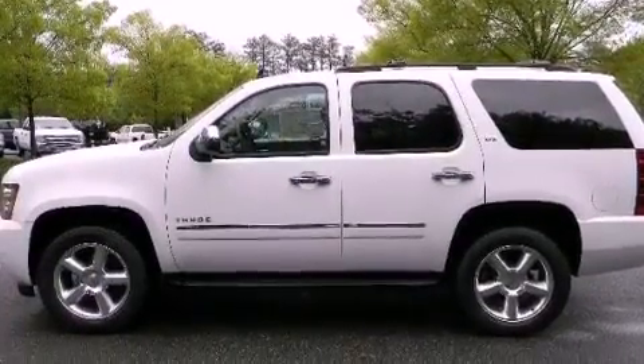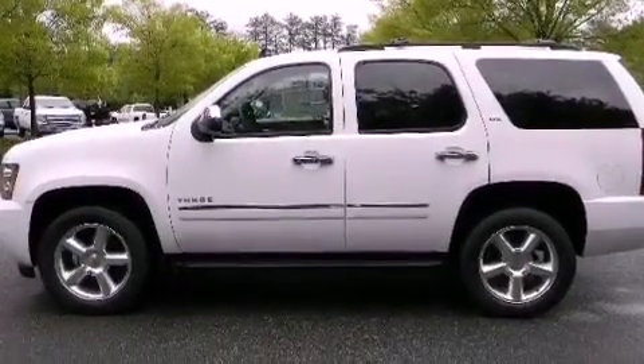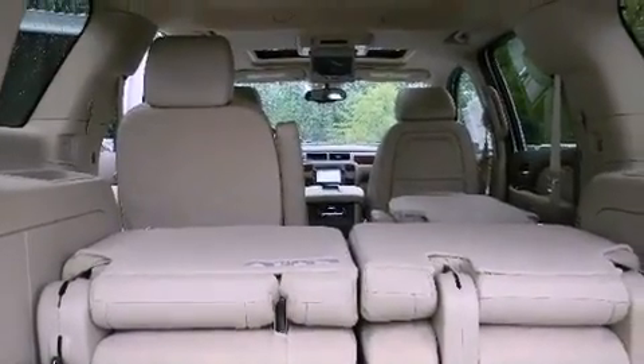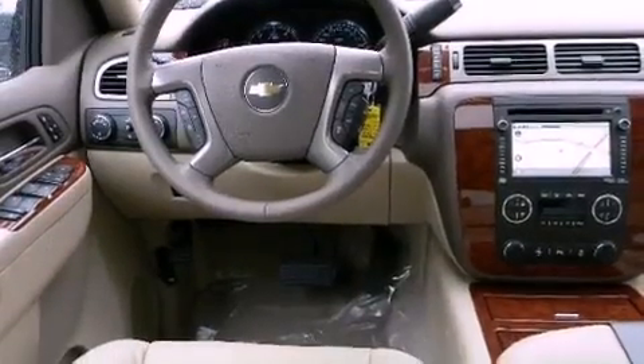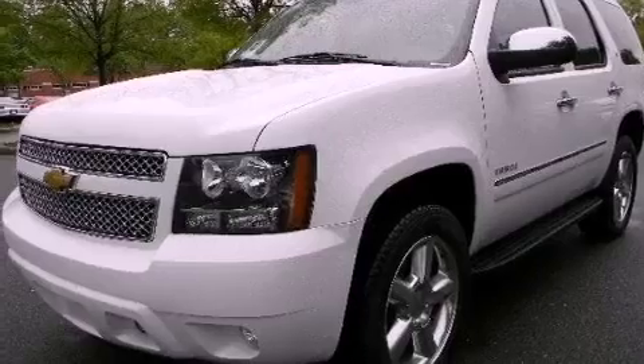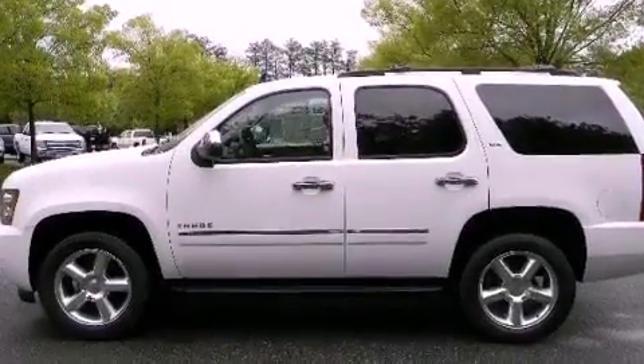The following features are also included: cooled seats, a navigation system, Bluetooth cell phone integration, a rear seat DVD entertainment center, aluminum wheels, a low tire pressure indicator, a rear view camera, a 10-speaker audio system, XM satellite radio, and a sunroof that enables you to fill the cabin with fresh air at the push of a button.